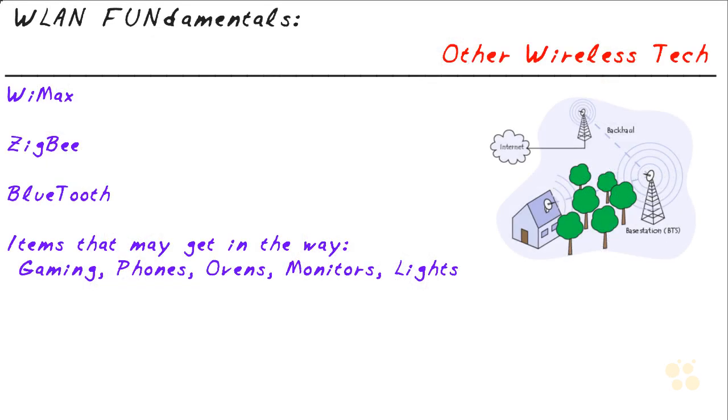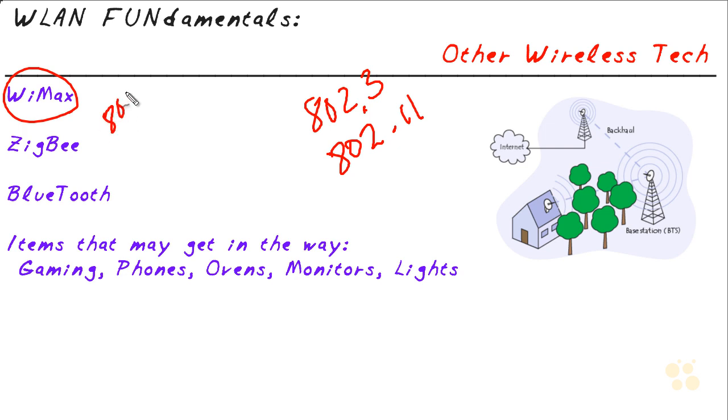The first item is WiMAX. WiMAX stands for Worldwide Interoperability for Microwave Access — the 'AX' at the end is just a clever way of writing out the terminology. We know a few things about the 802 groups: we have 802.3 for Ethernet, 802.11 for wireless local area networking, and for WiMAX it is 802.16.